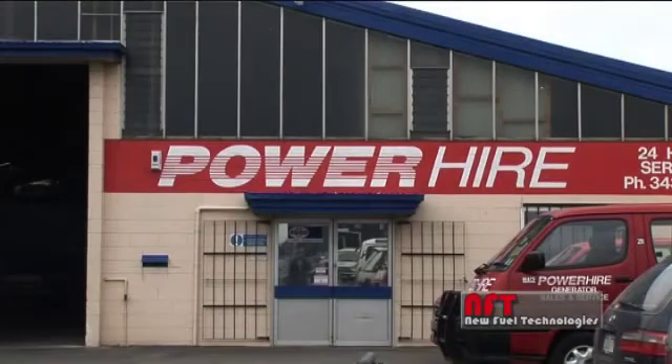Alan here, back at Power Hire again. Initially when they first introduced the product to us and asked us if we'd try it and test it, I felt if we got anything like about 3 or 4% improvement, we're on a win. Not the results that they've got, which are up around about 60% decrease in emissions, which is pretty staggering.